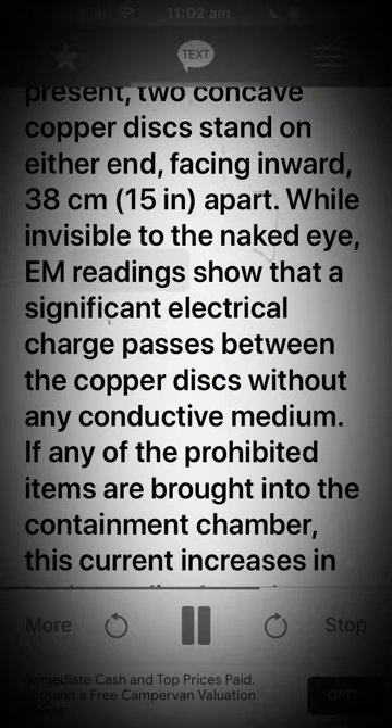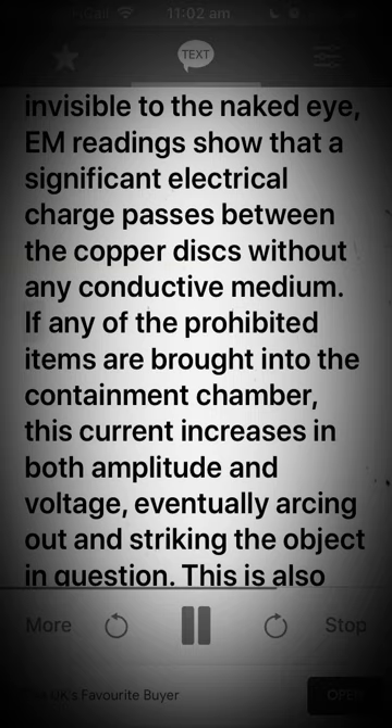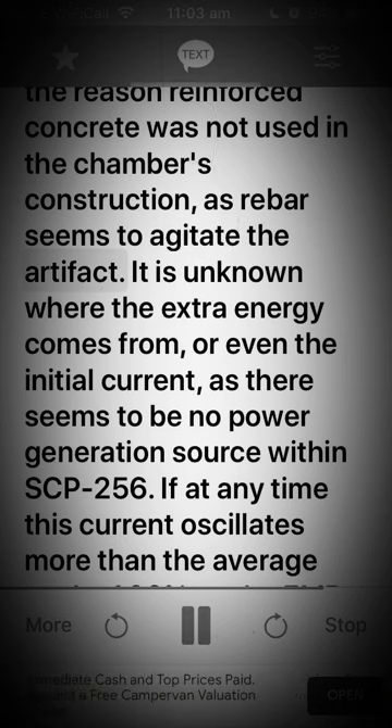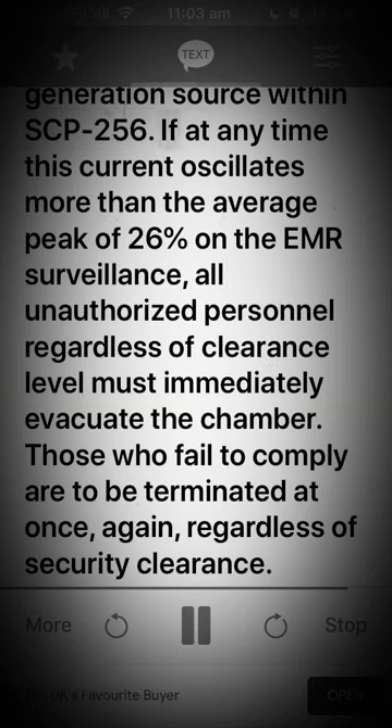While invisible to the naked eye, EM readings show that a significant electrical charge passes between the copper discs without any conductive medium. If any of the prohibited items are brought into the containment chamber, this current increases in both amplitude and voltage, eventually arcing out and striking the object in question. This is also the reason reinforced concrete was not used in the chamber's construction, as rebar seems to agitate the artifact. It is unknown where the extra energy comes from, or even the initial current, as there seems to be no power generation source within SCP-256. If at any time this current oscillates more than the average peak of 26% on the EMR surveillance, all unauthorized personnel regardless of clearance level must immediately evacuate the chamber. Those who fail to comply are to be terminated at once, regardless of security clearance.